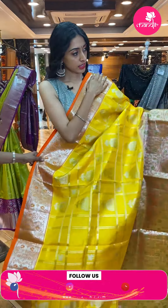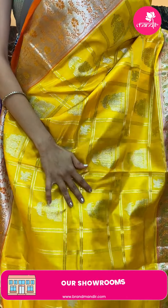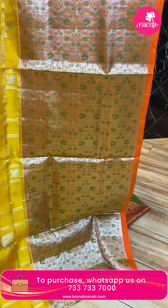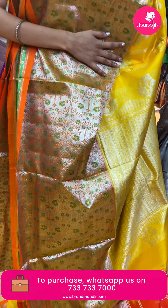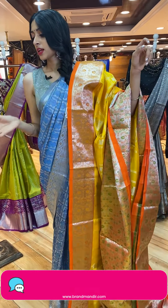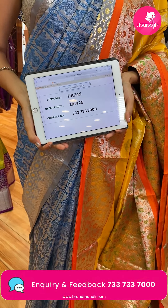Let me show you the next lovely and prettiest color combination — another beautiful one. It's a light magenta and yellow color combination. All over the body in a self-check slow temple skin with booties and silver zari. The saree has a contrasting orange color floral brocade border — a big border. The pallu is contrasting orange color with a green border. The blouse has a green floral border. Saree code: DK745. Price: ₹19,425.